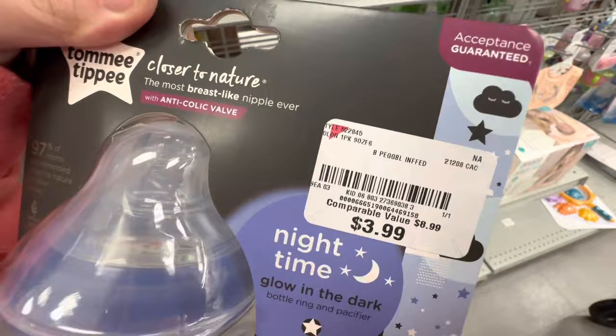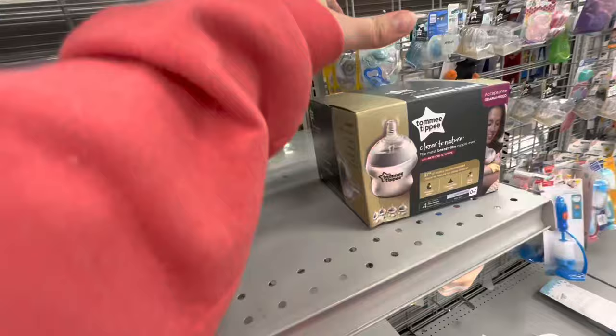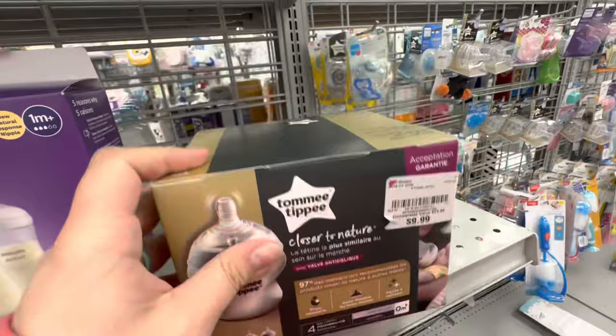They have less of a selection than they did last time I was here — somebody came and bought a bunch of them, I think. But we'll see what we can find because I want to do a video sealing some more bottles. This one is only $3.99 and it has the pacifier and the bottle. That is not bad at all.